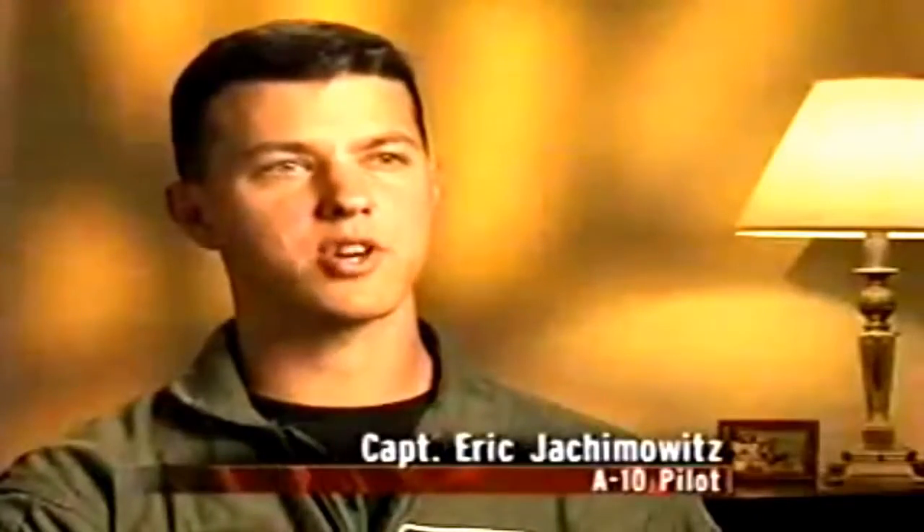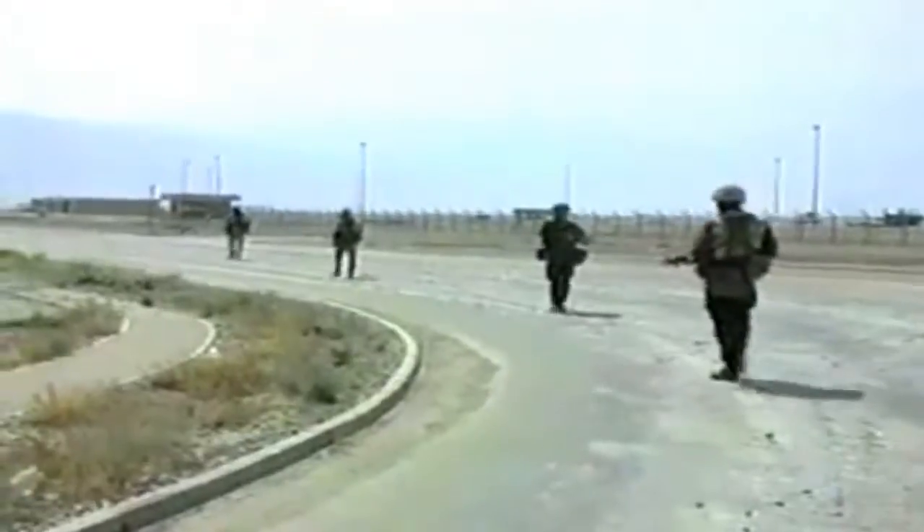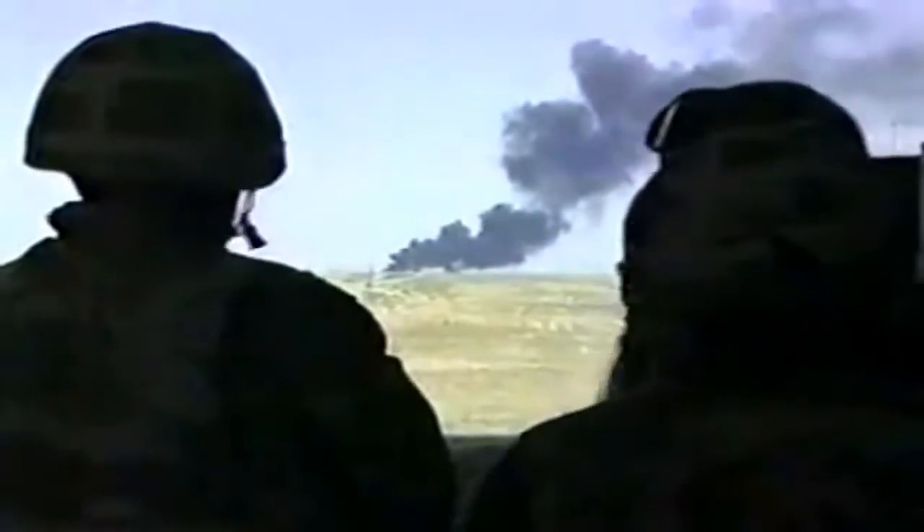Throughout Operation Iraqi Freedom, the A-10 Warthog was the most well-known and feared plane in the U.S. Air Force. It was the best-equipped platform for Air Force and Army combined fighting. Its ability to work in close support with ground troops, to take out enemy positions and tanks, and to act as a spotter plane made it a linchpin in the victory over Saddam Hussein and his regime.